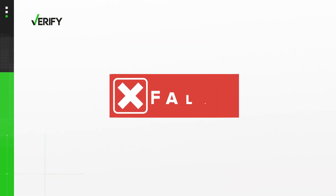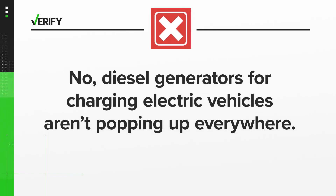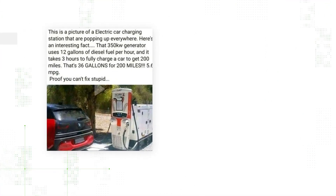The answer is no. Diesel generators for charging electric vehicles aren't popping up everywhere. The electric vehicle charging network doesn't rely on diesel or gas generators at all. The photo here is not of a commercially available charging station.